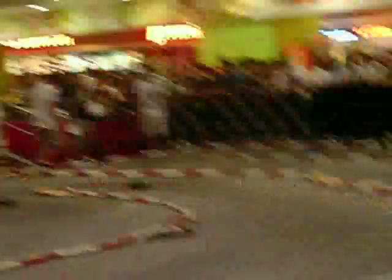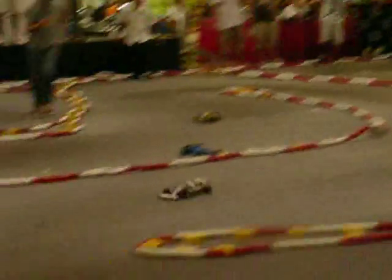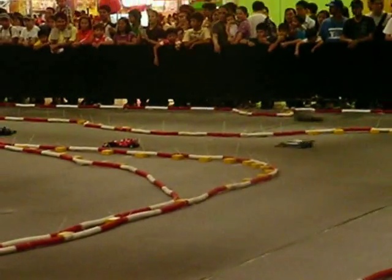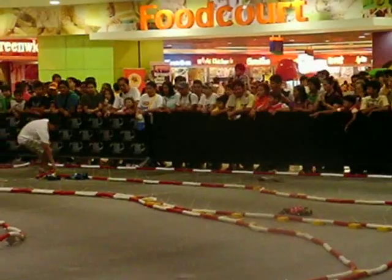Three minutes remaining. Two minutes remaining. And the running order is one, two, five. One, three, ten, eight, eight, six, nine.